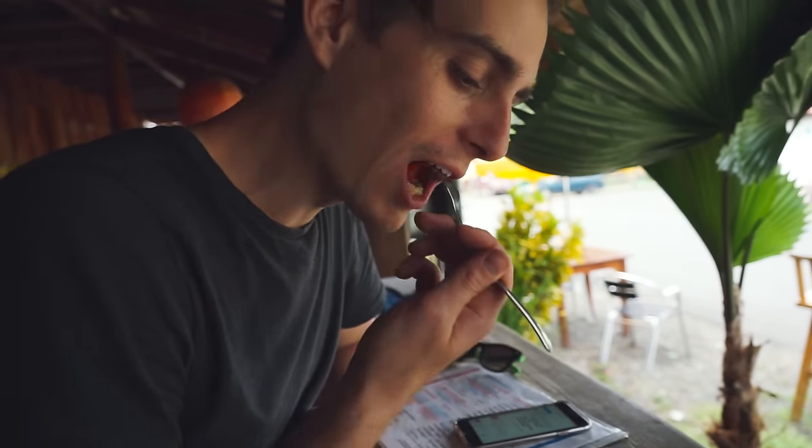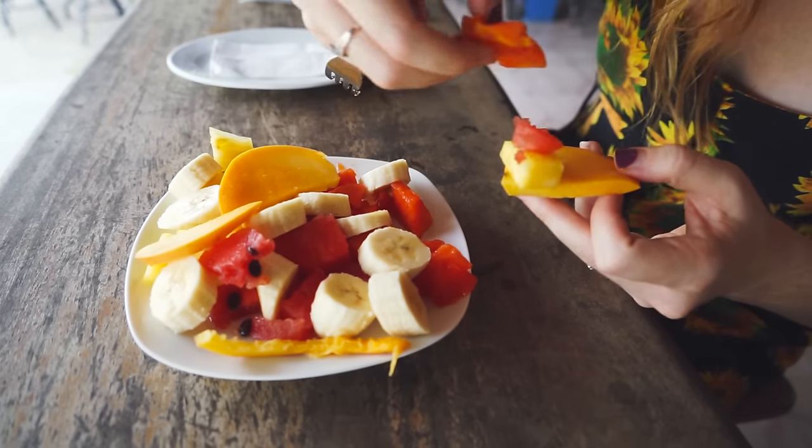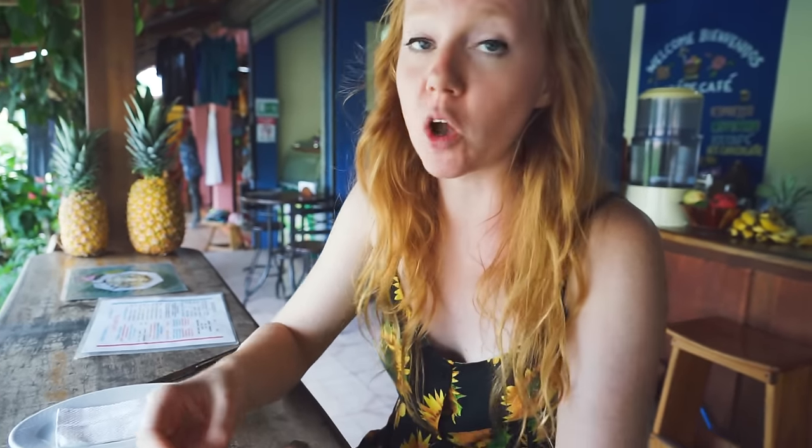Oh hell yeah. We never buy mangoes because they're really hard to get ripe. If they're not ripe they kind of taste like cleaner a little bit, but these ones are ripe and they taste really good. I'm going to make a little sandwich — attempting what no man or woman has ever done before. Talk about a flavor explosion!